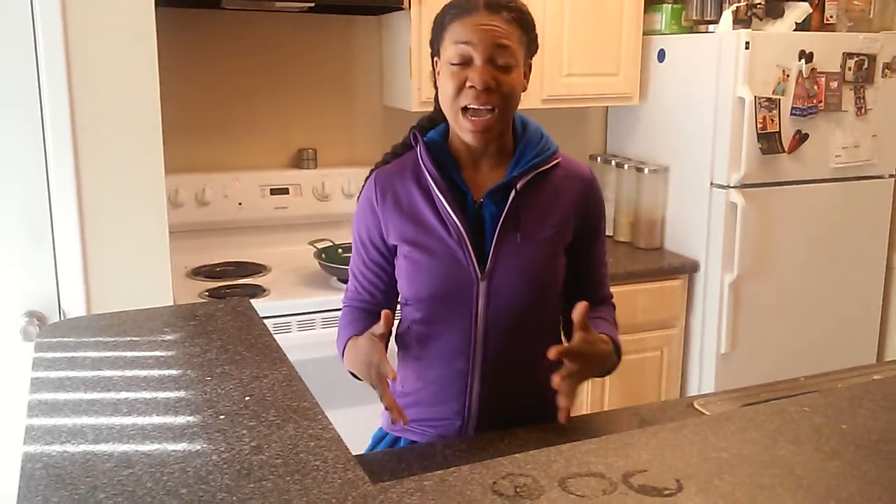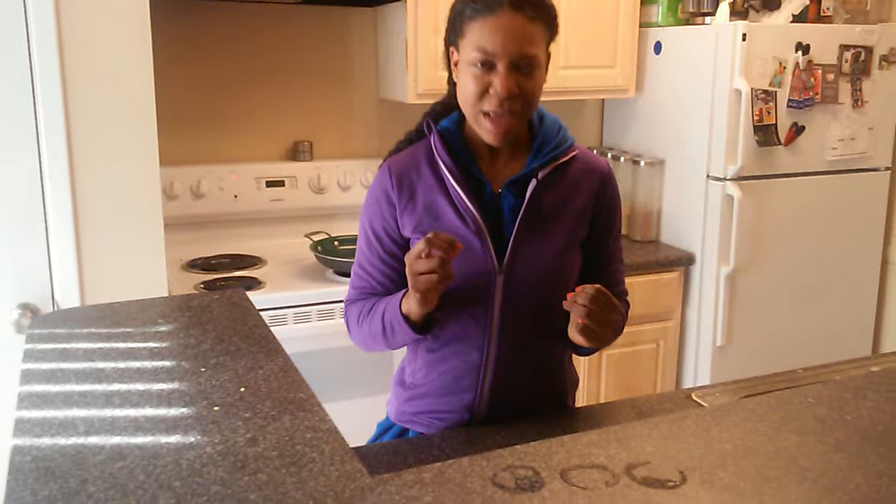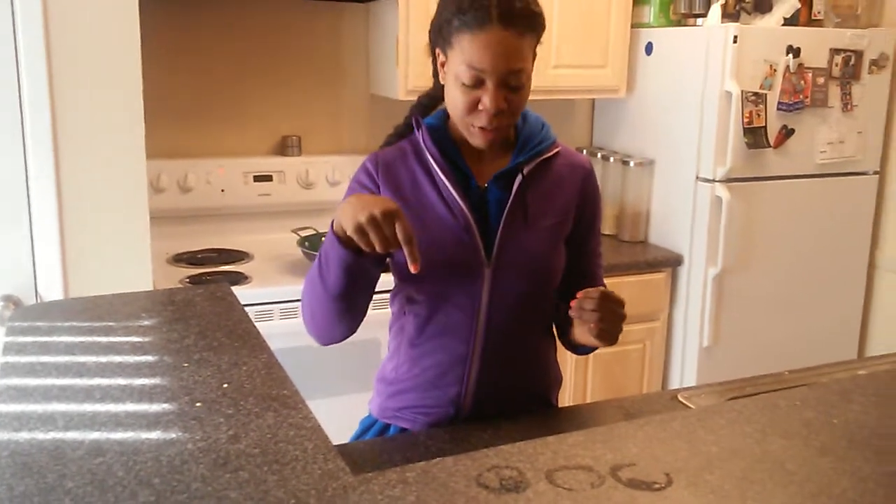The bean dip was amazing. It had cilantro, lime, and one other ingredient I can't think of right now — I'll put it in the description box.